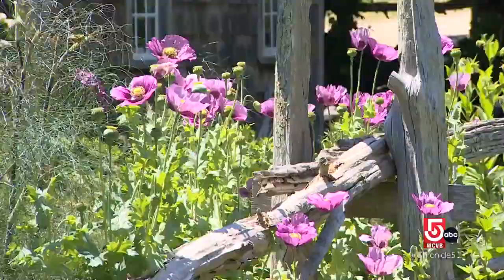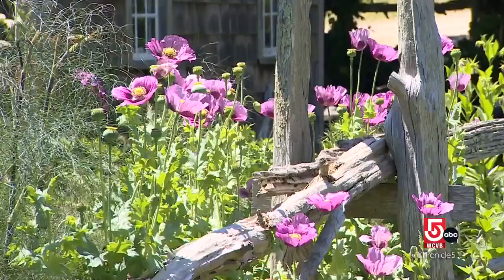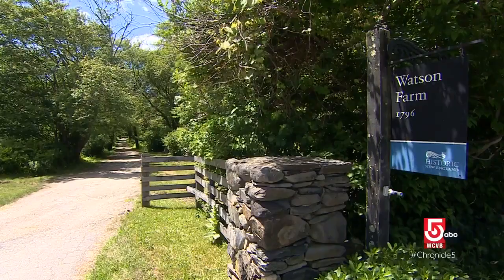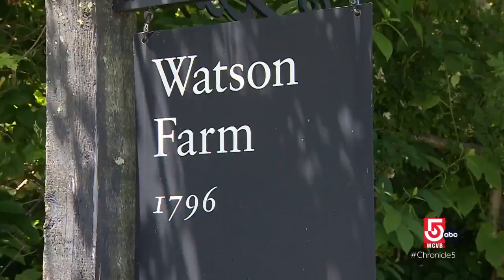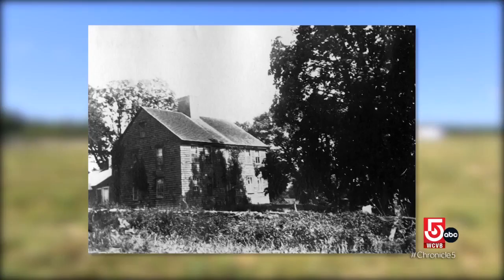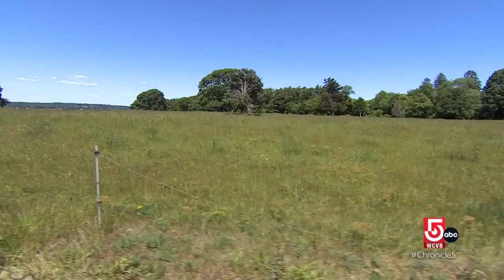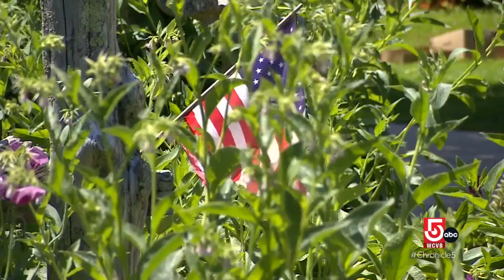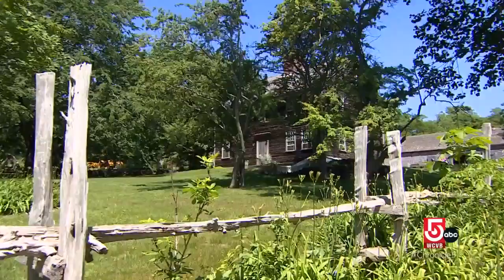Historic New England wants to honor all of the people who worked the land, and in the case of Watson Farm and so many other places in New England, there were enslaved people here. Watson Farm was established on land once home to members of the Narragansett tribe. After the farm's founding in 1796, 265 acres were cared for by generations of workers, some of them forced into servitude. Not only were enslaved people working on this farm and instrumental in the success of this place, they were also supplying markets for enslaved people in the West Indies. So the whole economy was tied up with that.